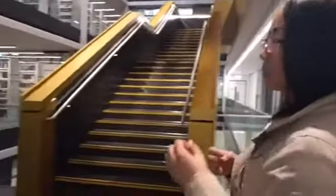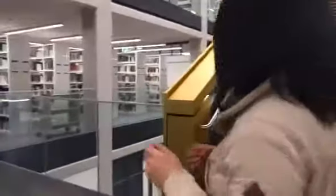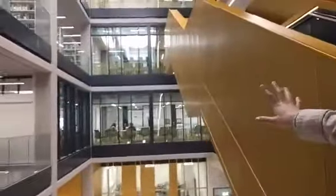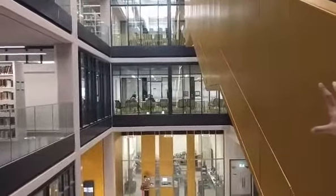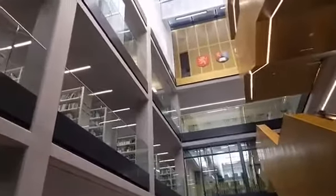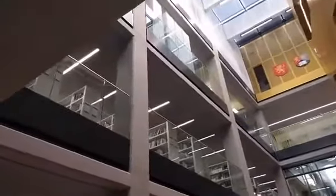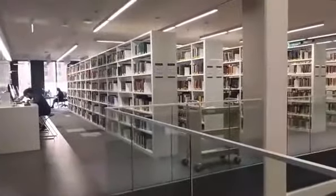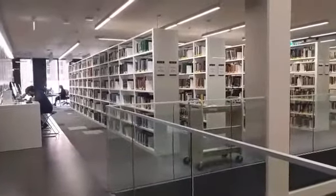Before we came up here, we can also see over there that there are group study rooms upstairs and books around as well. And behind those bookshelves, there are also desks and computers where you can do your work and study.